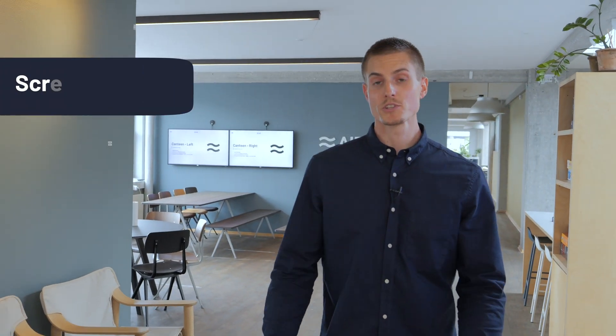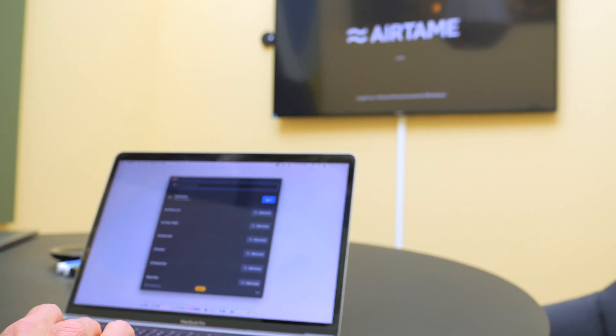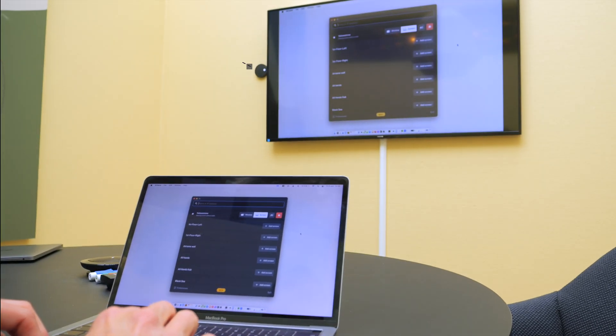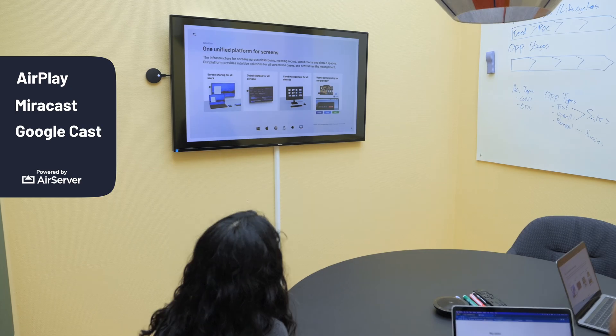We started with screen sharing — the ability to walk into any room and present your screen within seconds. And you can do that from the Airtame app or from one of the native protocols like AirPlay, Miracast, or Google Cast.